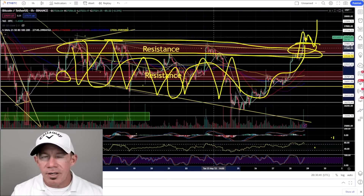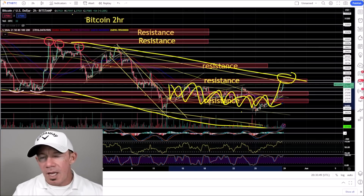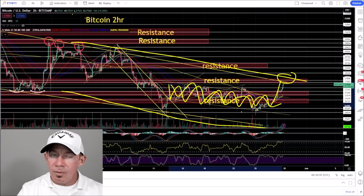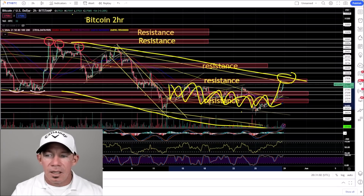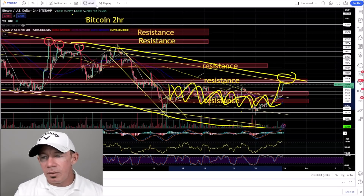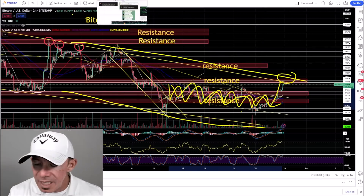Typically I start on higher time frames and work backwards, but here I'm looking at the lower time frames and working higher because the case gets a lot different — based on some news we've been waiting on with the debt ceiling. The stock market is going to move higher based on that idea, and Bitcoin has seen some positive price action.